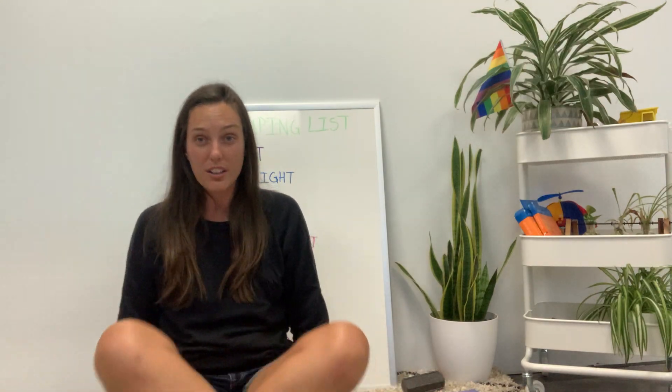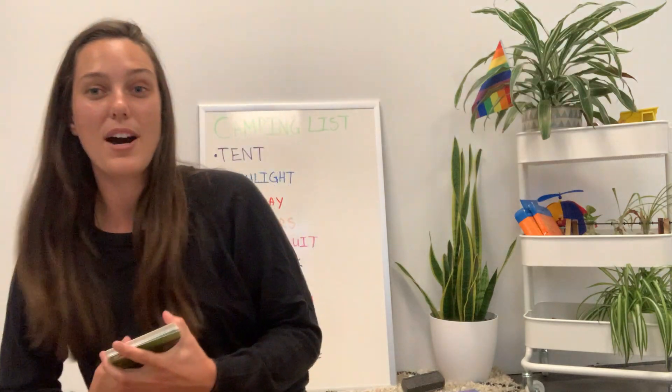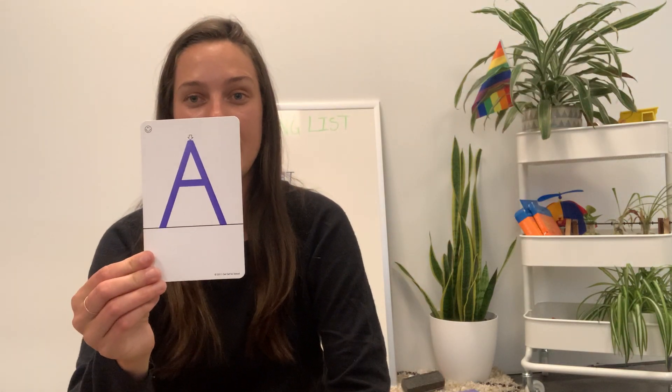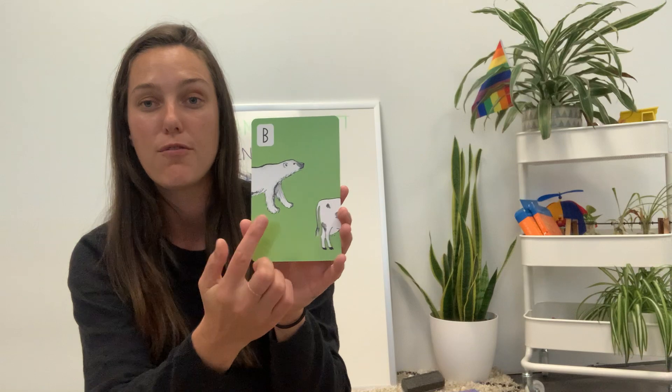Let's get into our letters and numbers. I'm going to come closer to the camera so all of my friends at home can see. I'm going to hold up the letter and I want you to tell me how that letter sounds. This is the letter A and it sounds like ah, ah, ah for alligator. This is the letter B and it makes the sound buh, buh for bear.